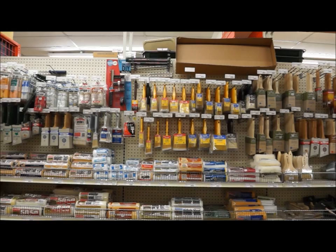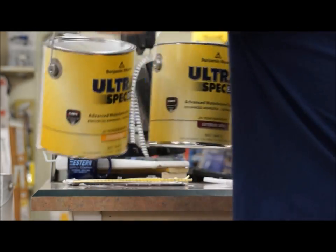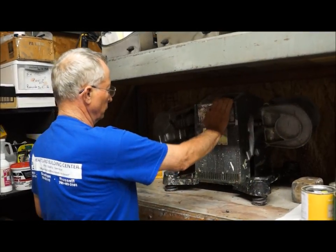And when you shop Heartland Building Center, you're not just improving your home, you're also supporting a local business. Benjamin Moore — for everything that matters. Heartland takes your building needs to heart.